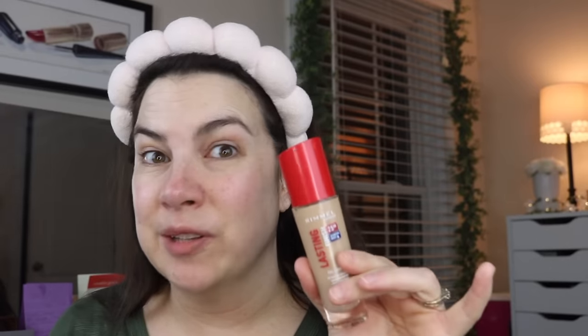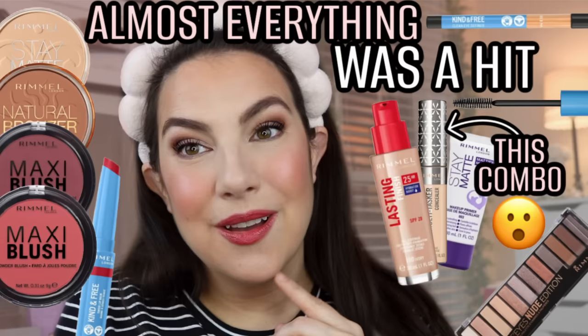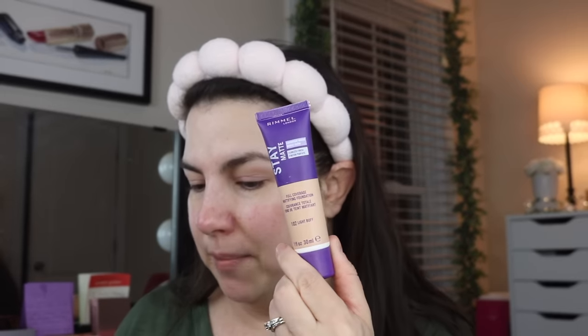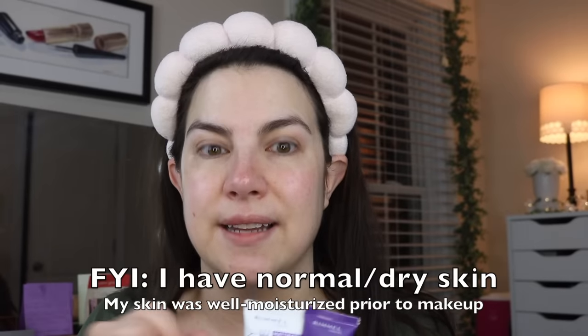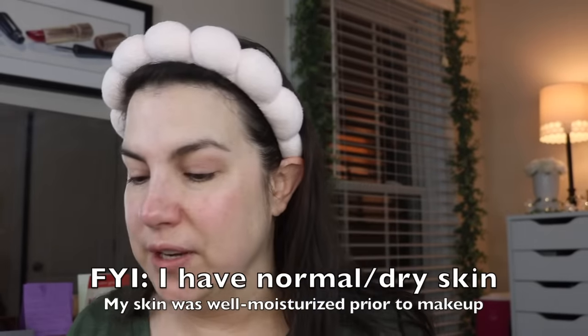I feel like my skin has not looked this pretty in a long time in a foundation. If you want to see it in action, please go back and watch the Rimmel video — I feel like that video was a full-on education on Rimmel, and so many of the things were so surprisingly good. It really prompted me to want to go into the Stay Matte. I had this foundation in Light Buff, and I did purchase the Stay Matte Concealer in Porcelain. I really want to assess it today along with this face routine.